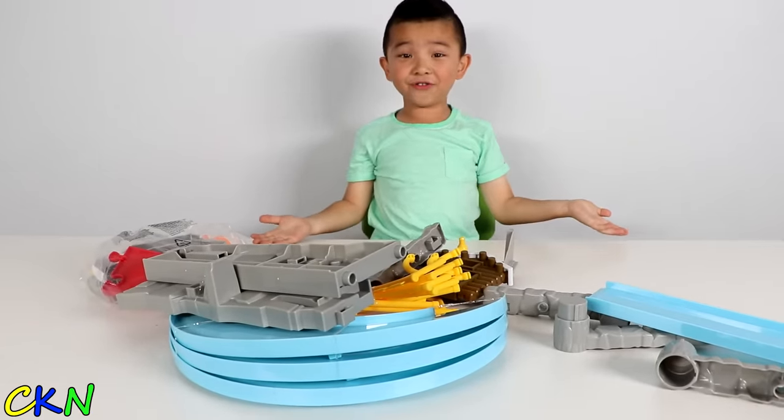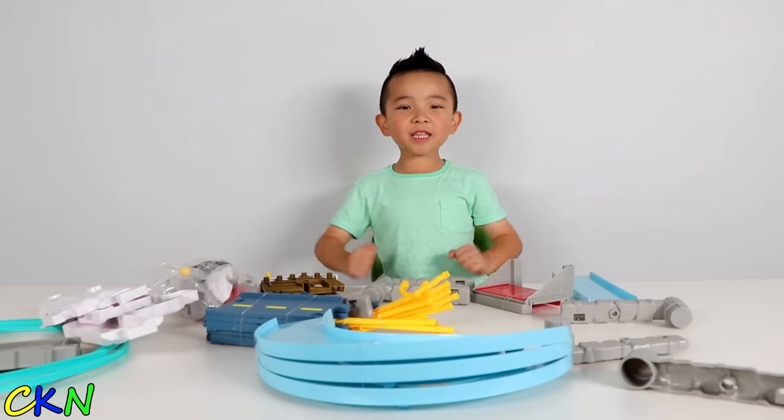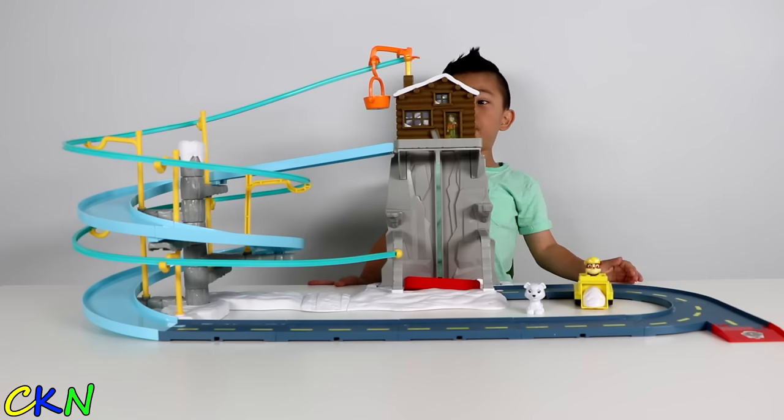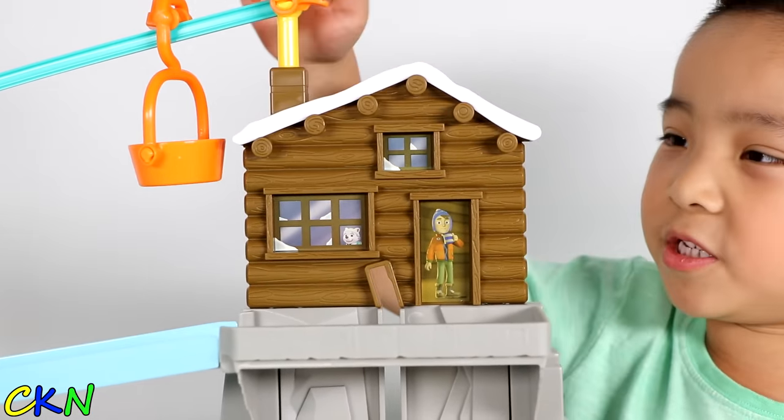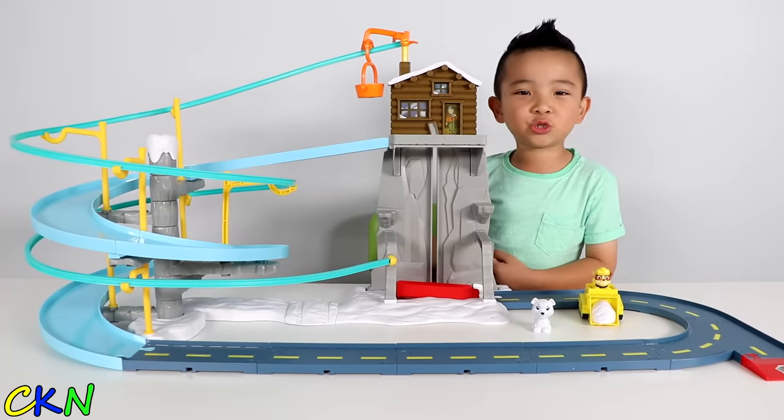Woah! Alright! Let's put it together! Woah, look how big it is! Oh look, there's Jake and Everest! This must be their house! Alright, let's try it out!